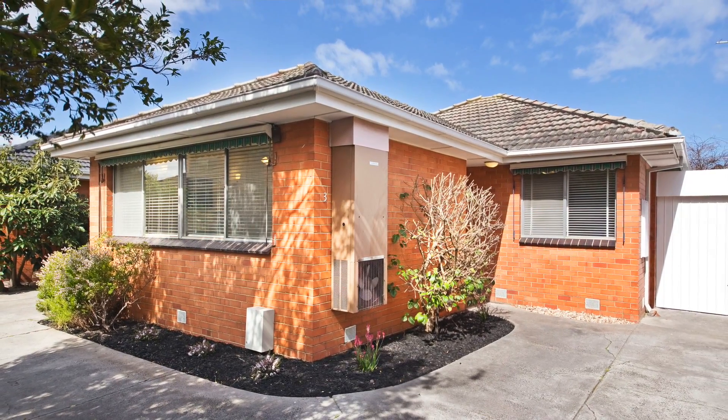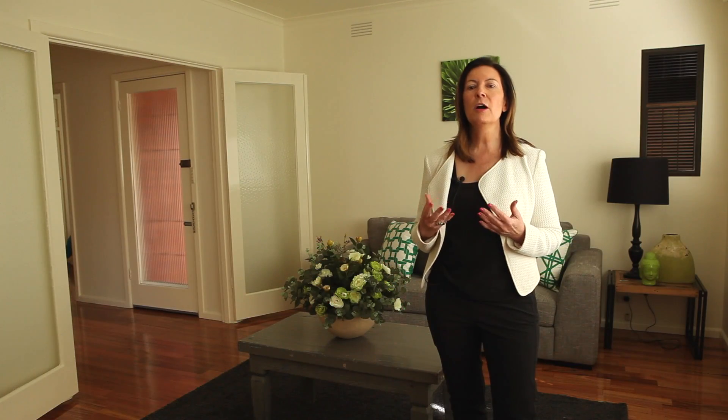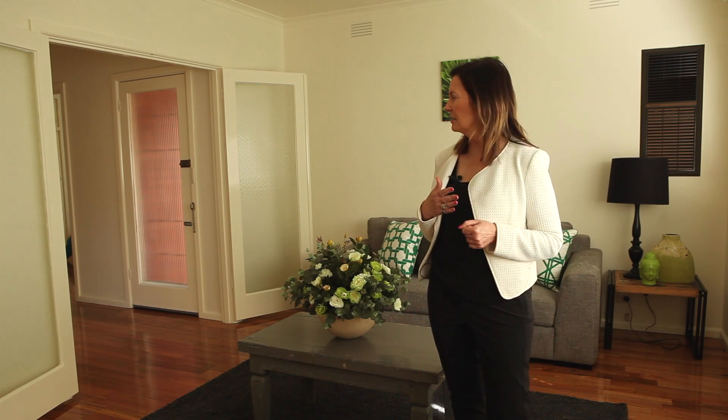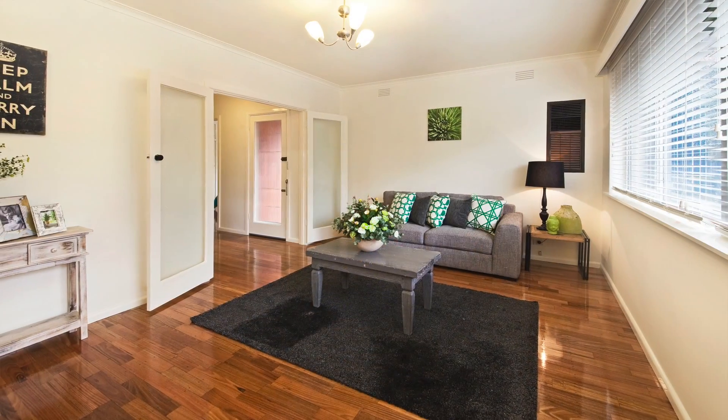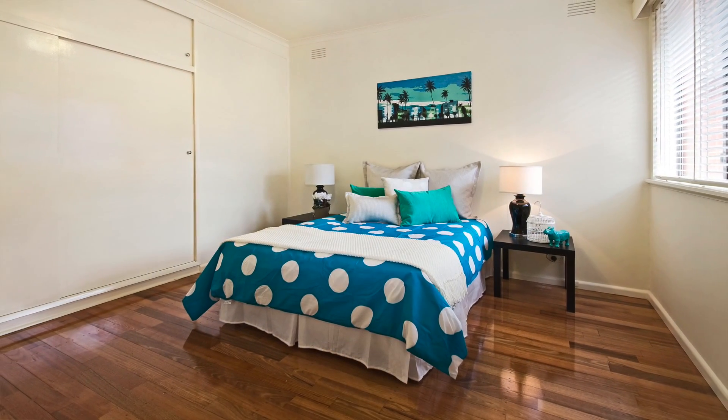These villa homes, you've all seen them — there are plenty of them around in Glen Huntley, and this one epitomises what's so great about these sorts of properties. Good sizes, good ceiling heights. You can see here the living room is of really good proportions, and then of course it carries through the rest of the property.